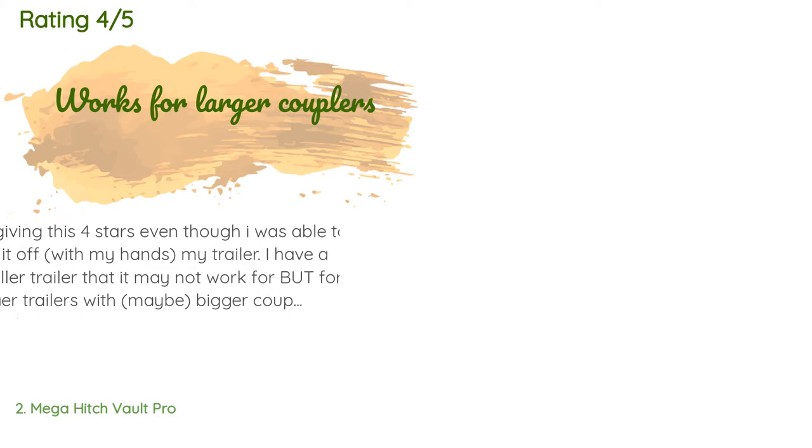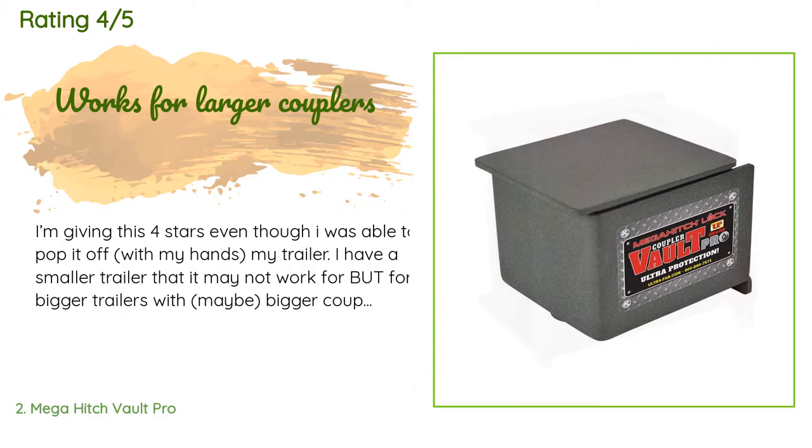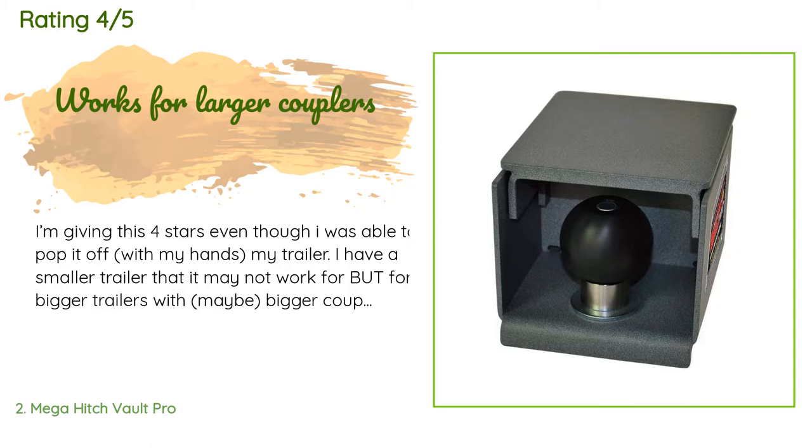The average rating is 4.4 stars with more than 59 customer reviews. A customer said: 'I'm giving this four stars even though I was able to pop it off with my hands. I have a smaller trailer that it may not work for, but for bigger trailers with maybe bigger couplers, this thing is built like a beast. Four stars for its quality, one star off because I'm sad it didn't work for me.'